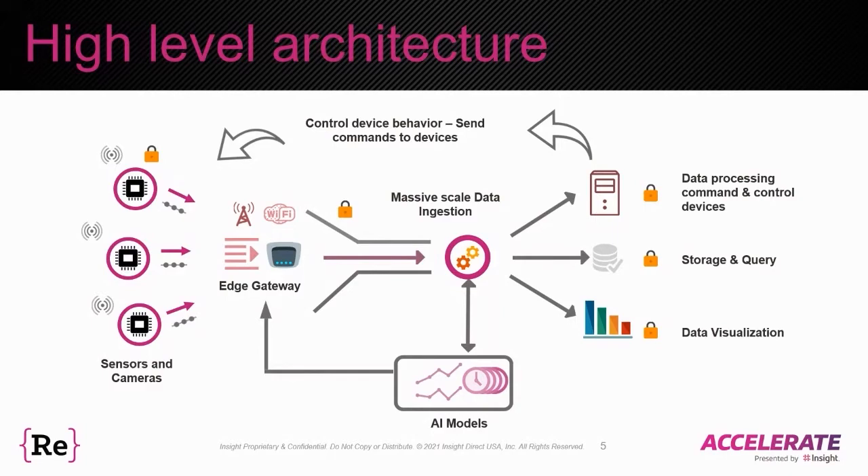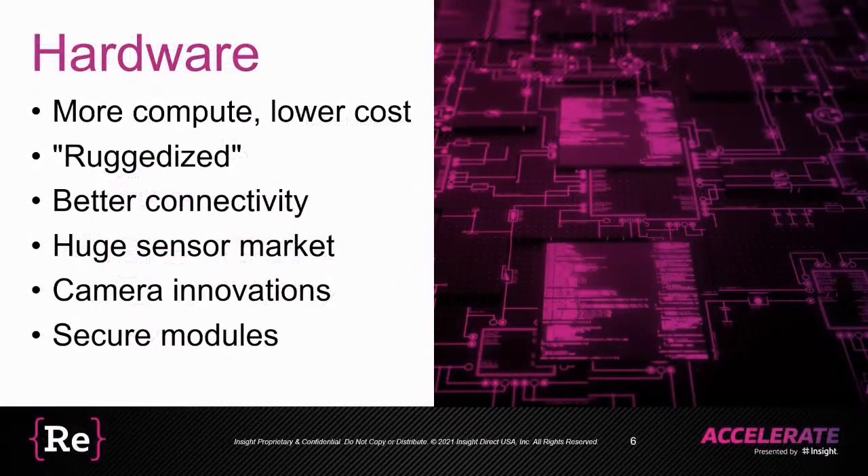Let's look at what has changed in the past couple of years. From a hardware perspective, you've got even stronger compute at a lower cost. All of these devices are now ruggedized, so you can have them in environments where you would normally not think of putting a compute device — because of dust, moisture, or humidity. Connectivity is a big thing: with all the data being generated, you need a good network backbone and good connectivity to send that data wherever you want at lower latency.